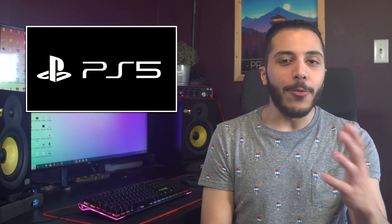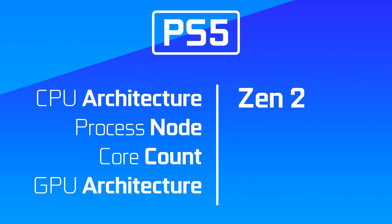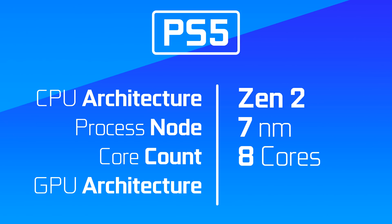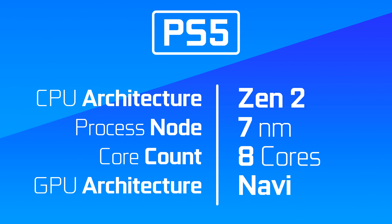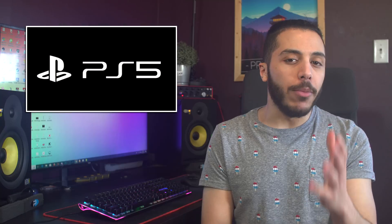So the PS5 — let's start with the CPU. The processor will be a third-gen Ryzen based on the Zen 2 architecture. It will have 8 cores and be built on the 7nm process. As for the GPU, it will be a custom solution based on AMD's Navi. If we follow those Gonzalo leaks, the CPU could actually have SMT enabled for 8 cores and 16 threads. That's a lot of CPU.